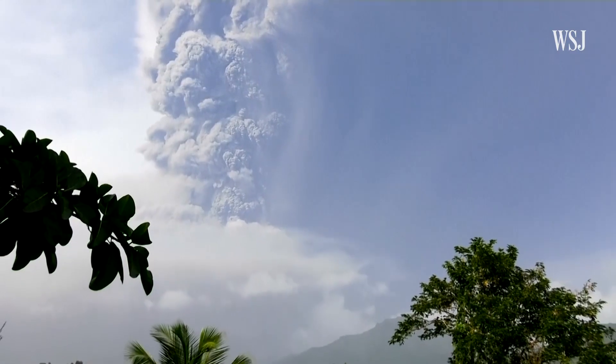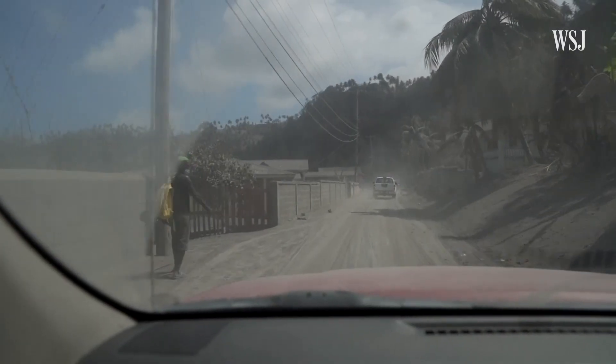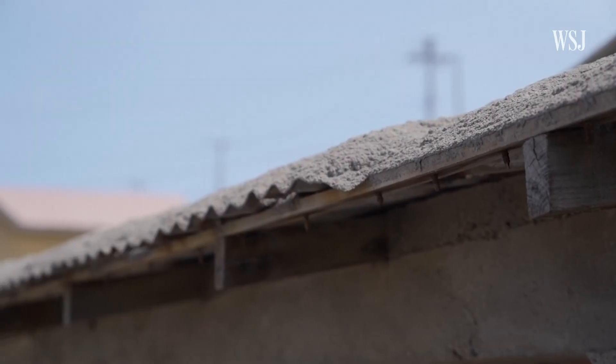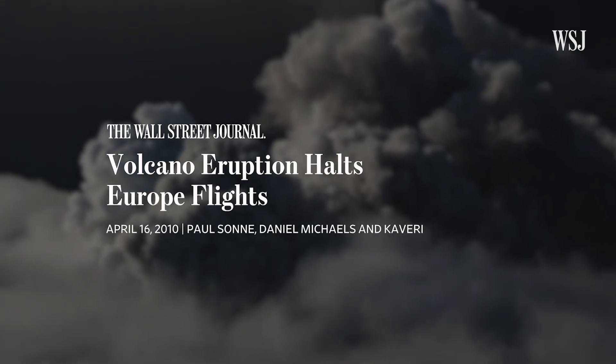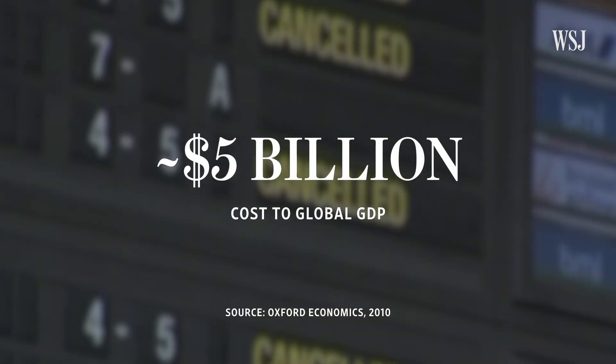Take this volcano on the Caribbean island of St. Vincent. No deaths were reported, but many people had to evacuate and ash blanketed entire neighborhoods. Or this Icelandic volcano that erupted in 2010, paralyzing air traffic and costing nearly $5 billion to global GDP.